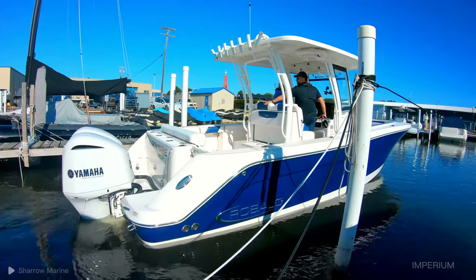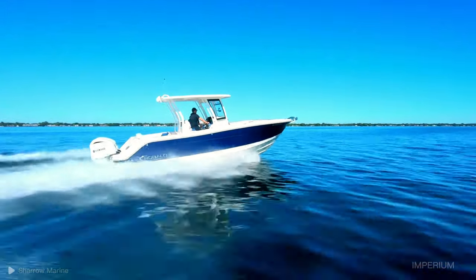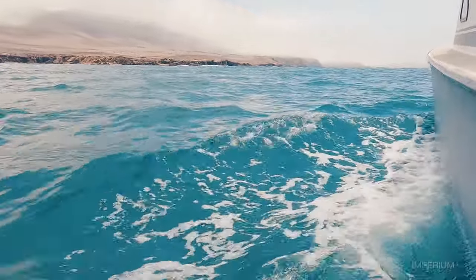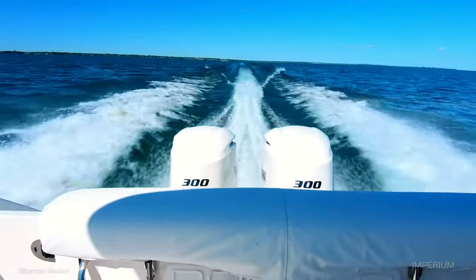For those looking to increase the autonomy of their boat and reduce fuel consumption by up to 20%, the investment of $5,000 in this accessory is an obvious choice. Despite its disadvantages, these propellers have the potential to bring many advantages and evolution to the sector, with good chances of being a great success.